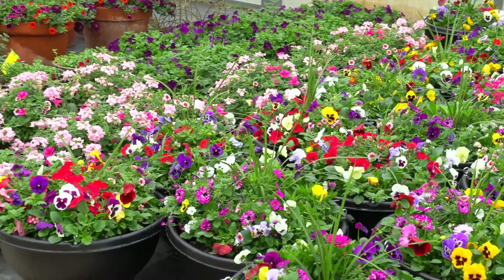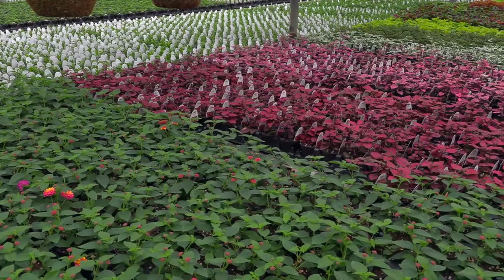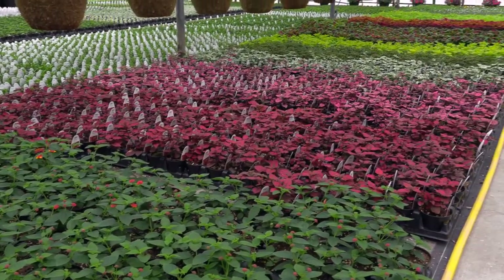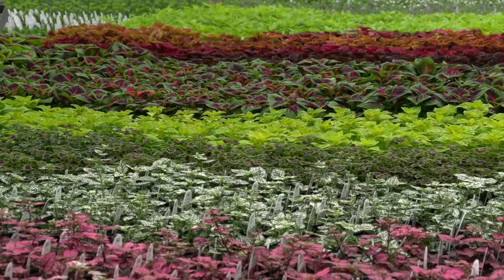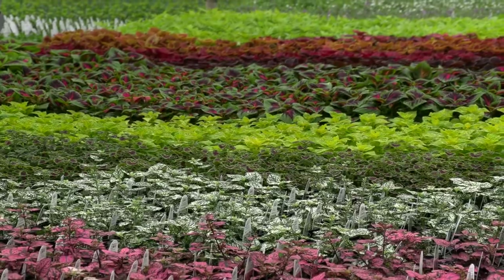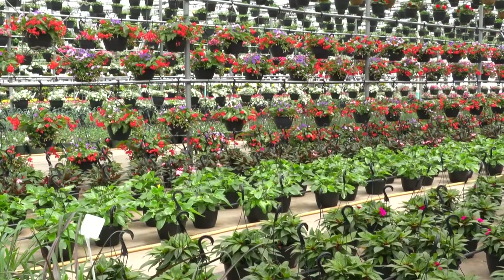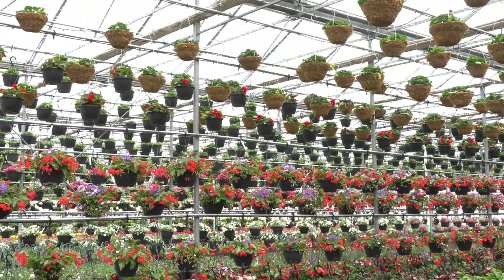Urban Growers has become known for growing a wide arrangement of products. As you take a view around and look at what we grow, we're not your normal wholesale supplier. We have wanted to become known for growing different varieties of plant material in a different product line, which sets us apart from many growers in the surrounding areas.